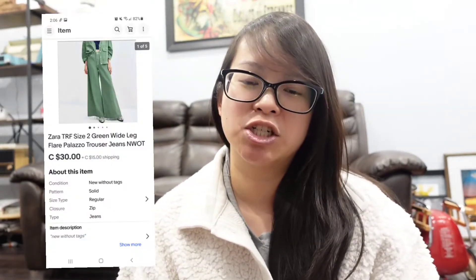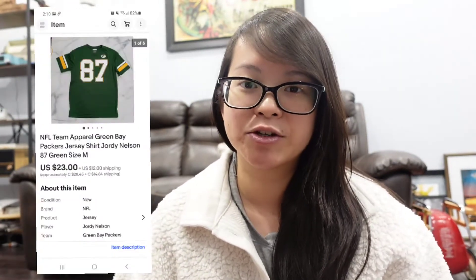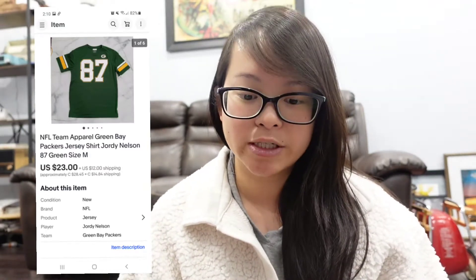These are a pair of Zara really wide-leg pants. They weren't getting much attention on Poshmark Canada or US, so I had them cross-listed on eBay and received an offer of around $30 which I accepted. With shipping, the sale brought in $40. The last eBay sale was another football item — a Green Bay Packers t-shirt — and this sold for a total of $33 US.